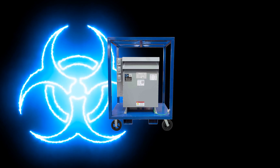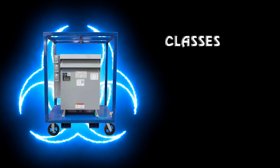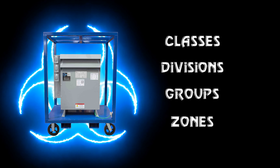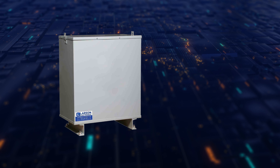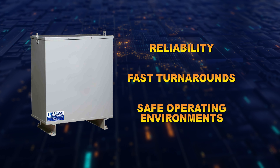Our transformers are durable and classified for use in various classes, divisions, groups, and zones. Our hazardous location transformers provide operators with the reliability they need for fast turnarounds and safe operating environments.